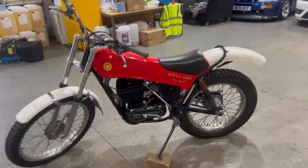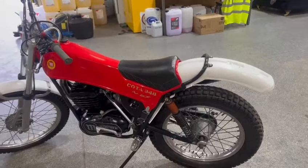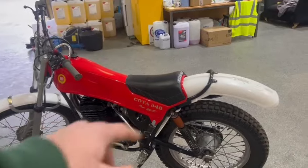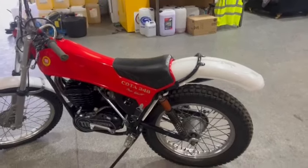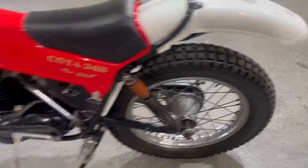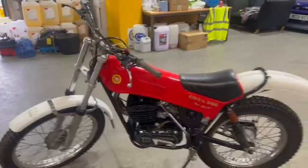But there you go, nice looking machine. We haven't had it fired up, no fuel in the tank, so obviously been dry stored. Nice and tidy on the tank itself — mudguards, seat, wheels, etc. Tyres don't look so bad either. Make a nice, very usable looking bike.